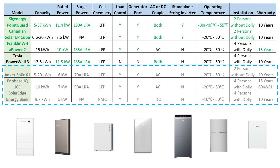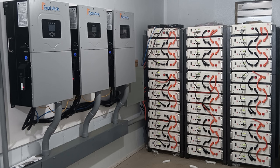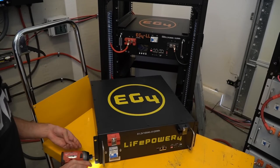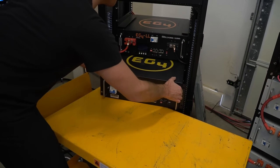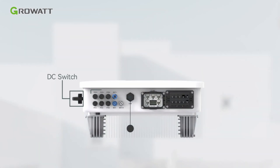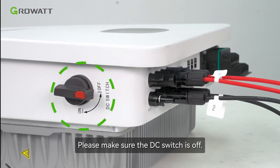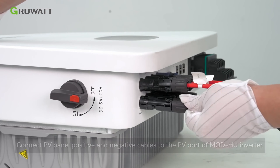Other noticeable products include Anker Solix X1, Enphase IQ, and SolarEdge Energy Bank, but I found them less competitive overall. While price wasn't considered in this comparison due to complexity, I focused solely on product performance. Lastly, there are more economical options for setting up a home energy storage system — for example, 48-volt server rack-type batteries like those from EG4, Home Grid, or PITES, paired with standalone inverters such as those from Groot or SolArk. I'll dedicate a separate episode to cover this topic in detail.